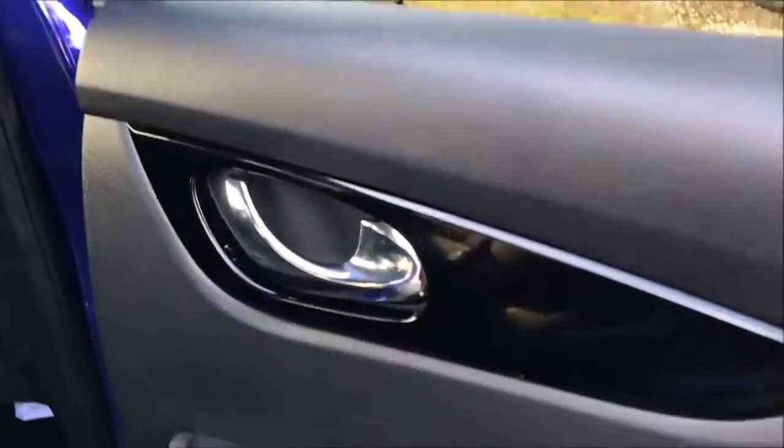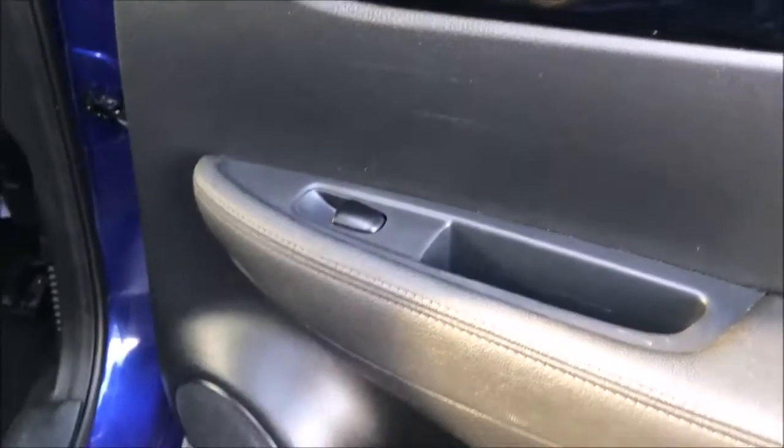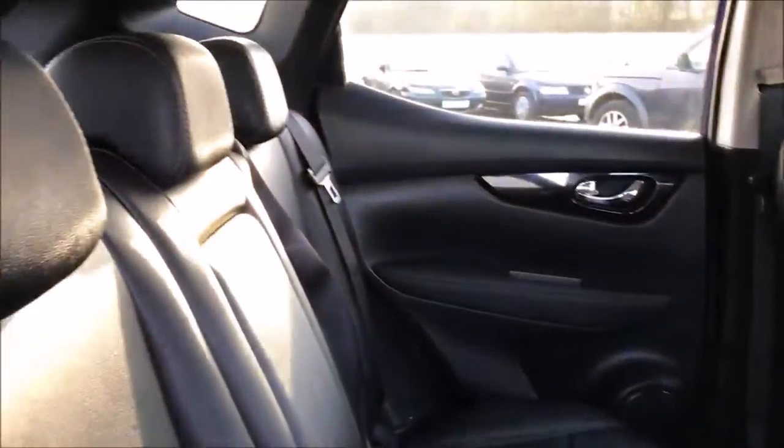Opening up the rear door, you'll notice this model is fitted with chrome finished door handles, electric windows throughout and stereo speakers. Inside you'll also notice the large amount of leg and headroom this car has to offer, along with the black leather upholstery which is all in excellent condition.